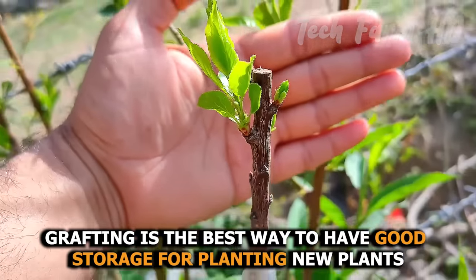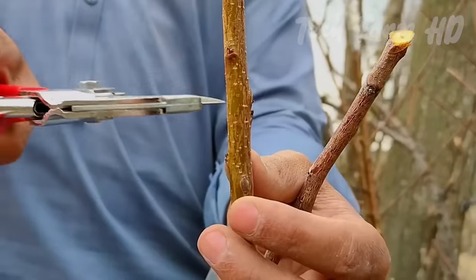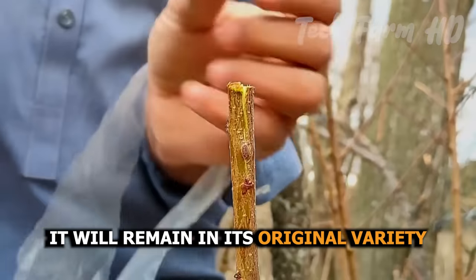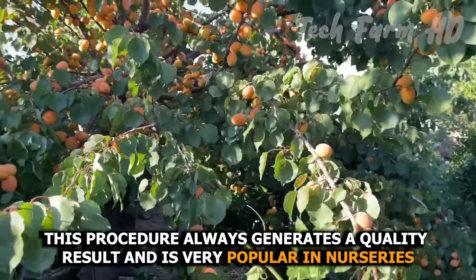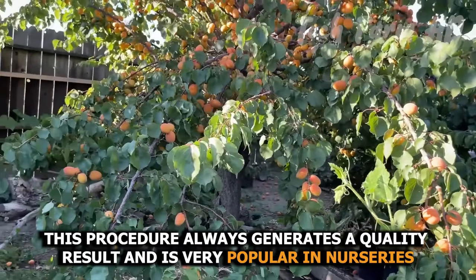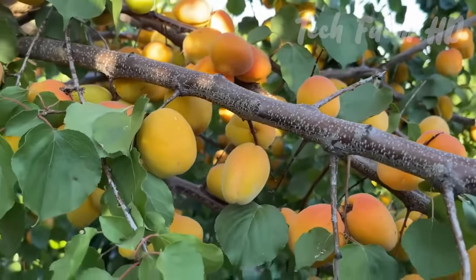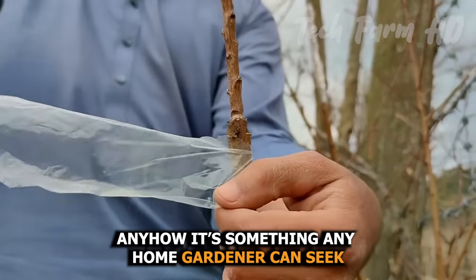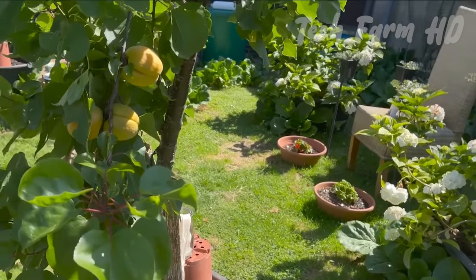Grafting is the best way to ensure good stock for planting new plants. If you choose a firm stem for planting, it will remain true to its original variety. This procedure always generates a quality result and is very popular in nurseries. Though grafting might seem a bit intimidating, it is something any home gardener can attempt.